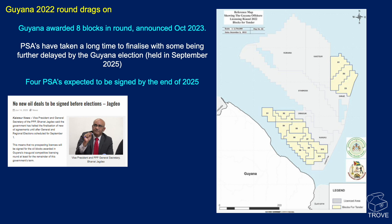In previous videos, we've reported about the Guyana 2022 licensing round, but the licensing process does drag on for quite a long time. Eight blocks were awarded and announced back in October of 2023, and here we are, towards the back end of 2025, still awaiting some of these licenses to be signed.